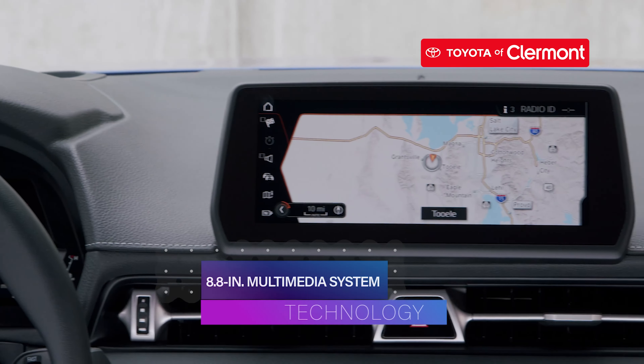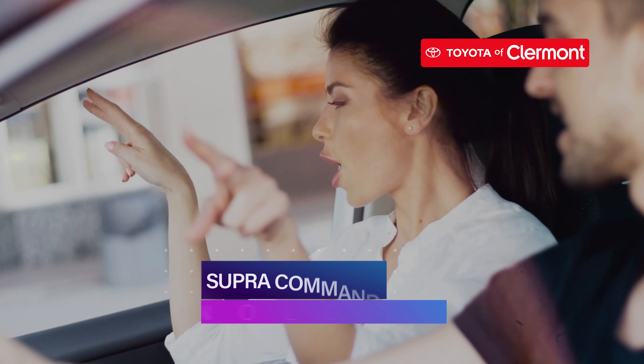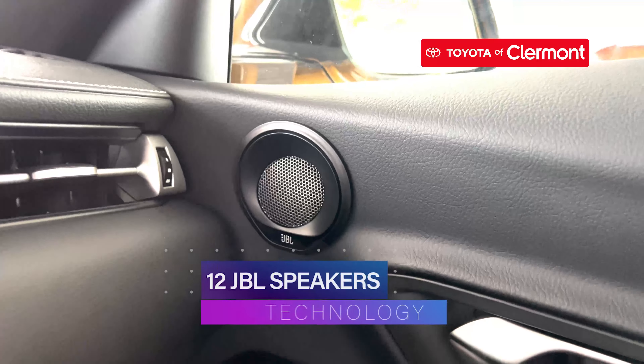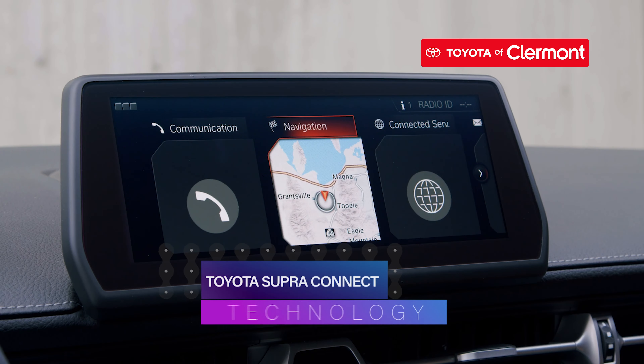The 2023 Toyota Supra has an 8.8-inch audio multimedia system that includes Supra Command, Apple CarPlay, Android Auto, and Amazon Alexa. This sports car has up to 12 JBL speakers, Qi wireless charging, and Toyota Supra Connect.